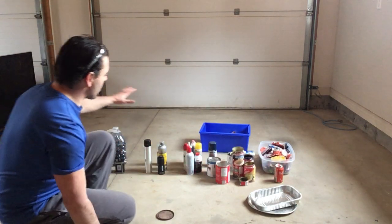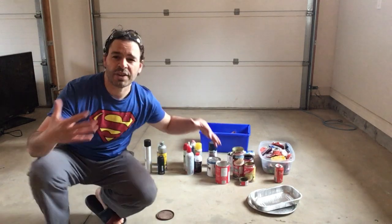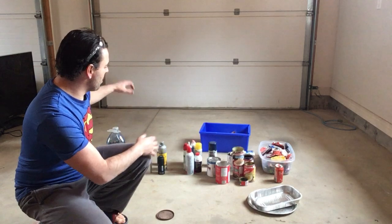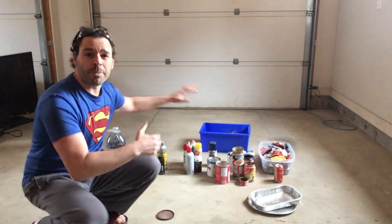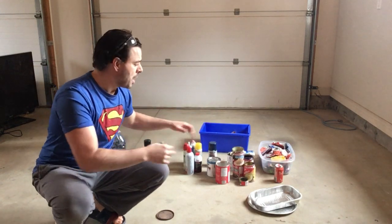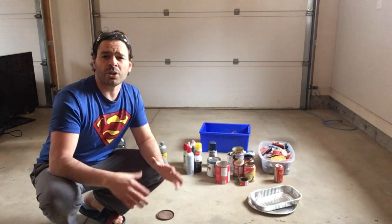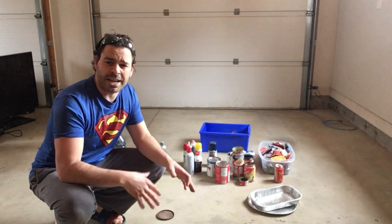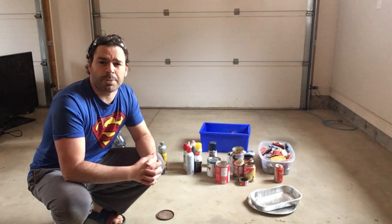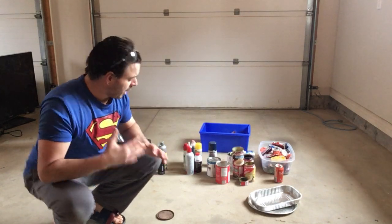Behind me I have a number of items I've been collecting for this video. I've taken them out of my pantry, some out of my bathroom, some out of my garage — some of them actually have products still in them and I'm just using them for educational purposes. What I want to do is talk about the different materials they're made of, the prices, and which ones are accepted at a scrap yard and which ones are not.